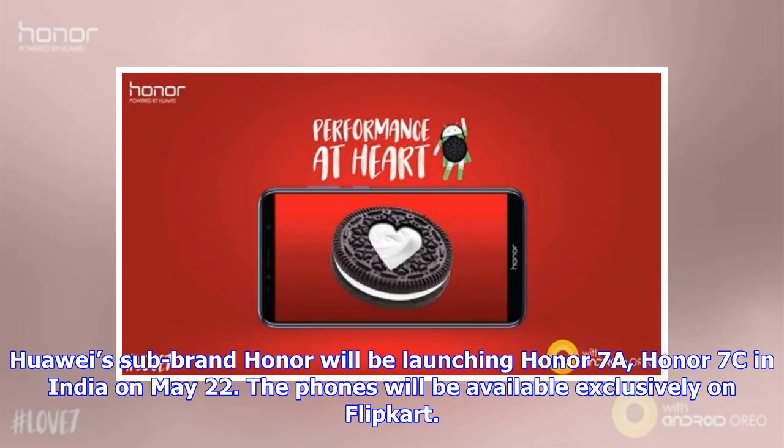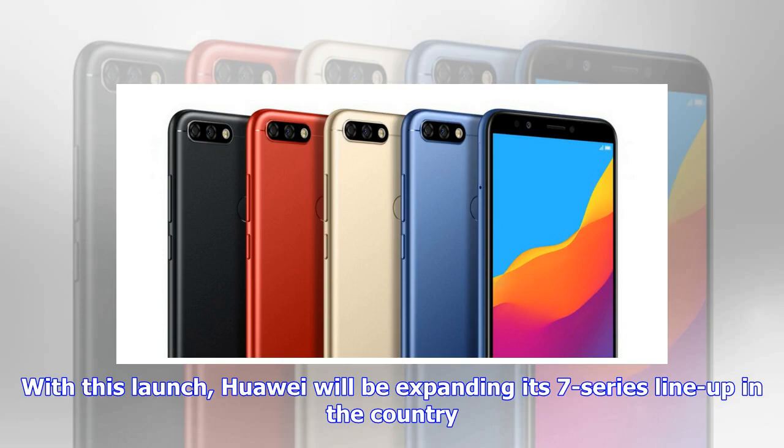Huawei's sub-brand Honor will be launching Honor 7a and Honor 7c in India on May 22. The phones will be available exclusively on Flipkart. With this launch, Huawei will be expanding its 7 series lineup in the country.